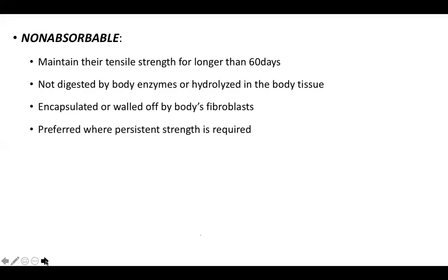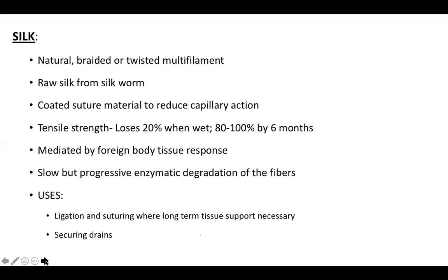Non-absorbable sutures maintain tensile strength for longer than 60 days; they are not digested by body enzymes or hydrolyzed, but are encapsulated or walled off by fibroblasts. They are preferred where persistent strength is required long-term. Silk is a natural braided or twisted multifilament obtained from silkworms; it can be coated to reduce capillary action. It loses 20% tensile strength when wet and 80–100% by six months. It degrades slowly by enzymatic degradation and is commonly used for ligation, long-term suturing, and securing drains.